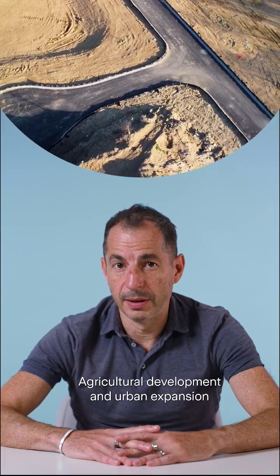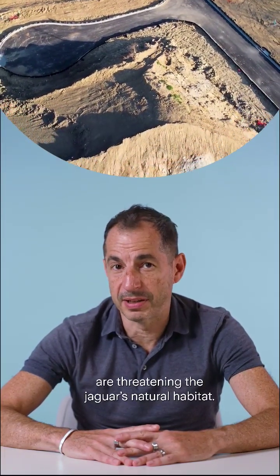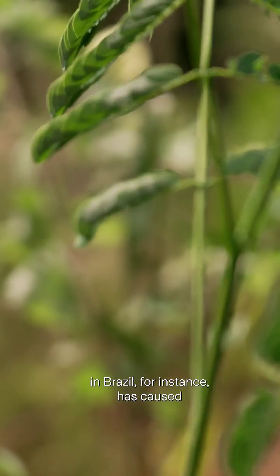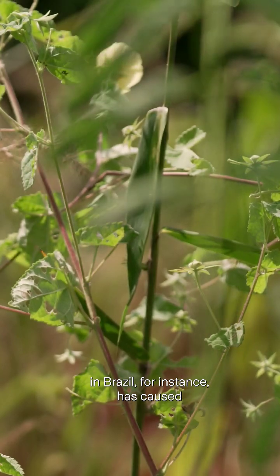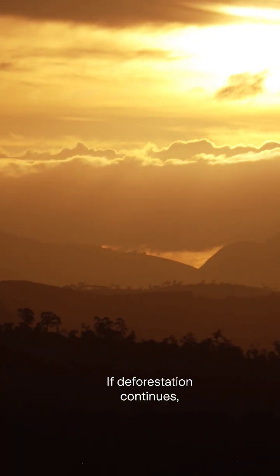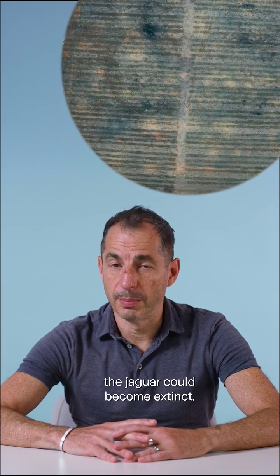Agricultural development and urban expansion are threatening the jaguar's natural habitat. Destruction of the Amazon and Atlantic forests in Brazil, for instance, has caused a decline in the number of jaguars. If deforestation continues, the jaguar could become extinct.